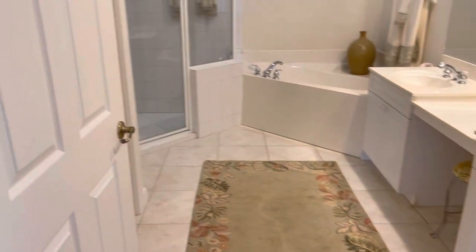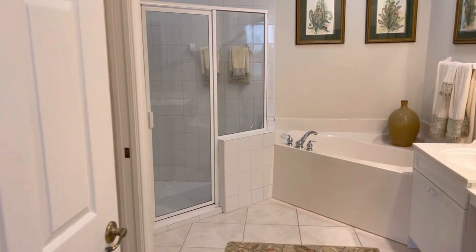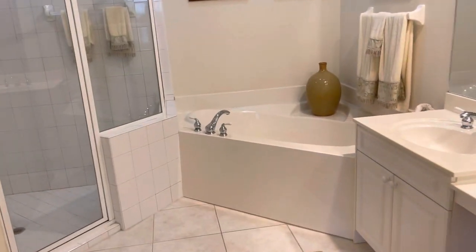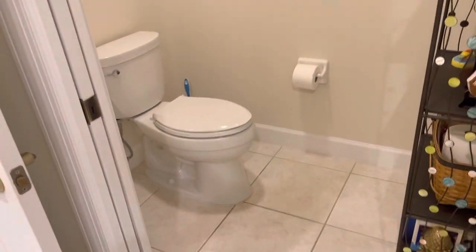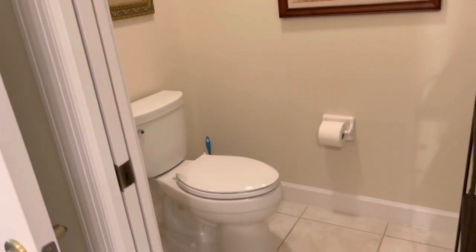The master bath has a separate shower, which is large, a garden tub, and double vanity. There's a separate commode with a door, and a linen closet. All white tile on the floor, of course.